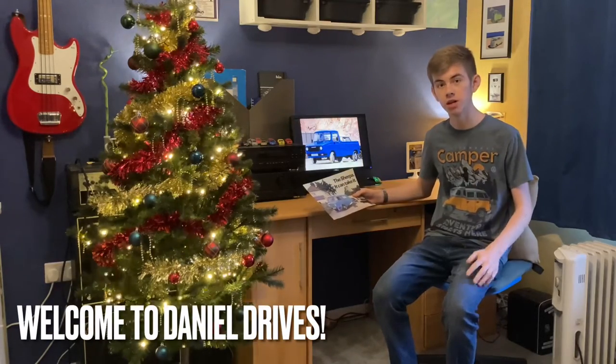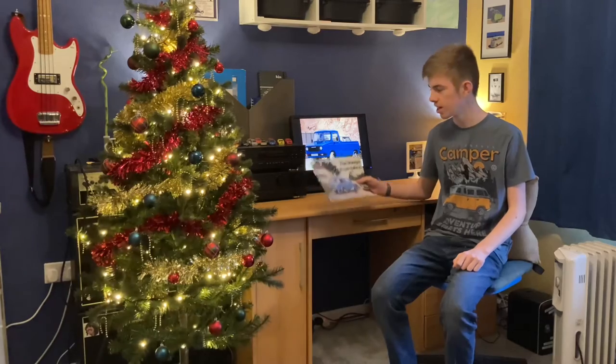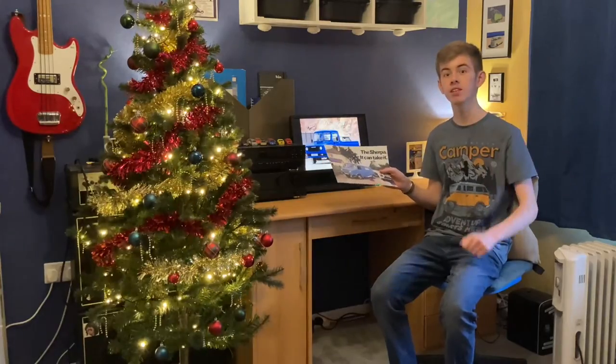Hello and welcome back to Daniel Drives. I'm Daniel Acthouse and in this video we're going to take a detailed look at the original 1970s brochure for the Leyland Sherpa. But first, a bit of a history lesson.